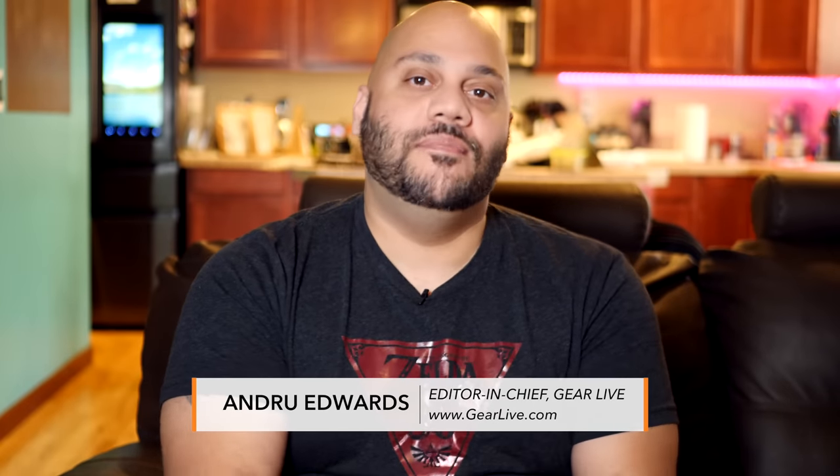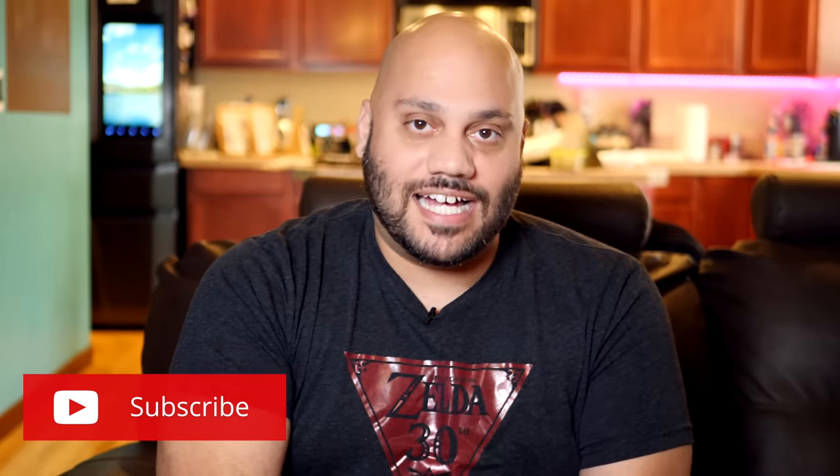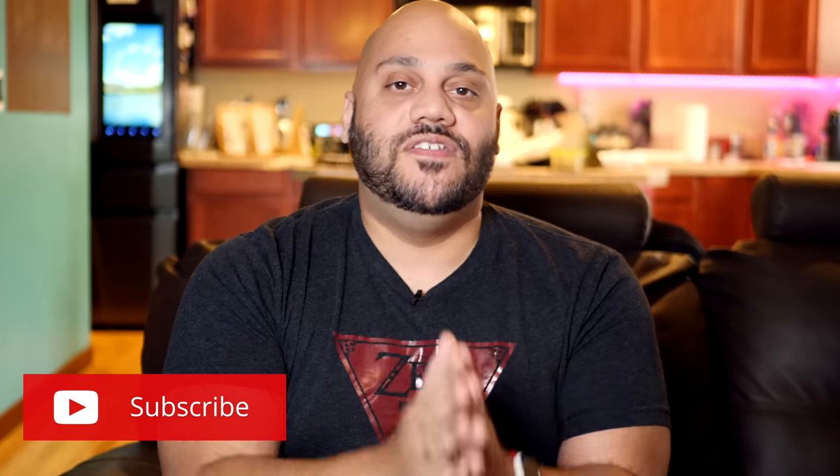What's going on, Tech Squad? Andrew Edwards here, editor-in-chief of GearLive.com. If this is your first time here, this channel's all about tech, gadgets, and gaming, so if you're into that kind of stuff, feel free to hit the subscribe button down below along with the bell notification icon so you don't miss any future videos.